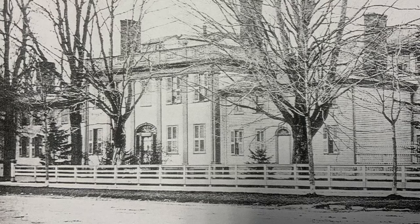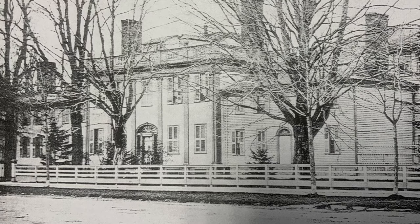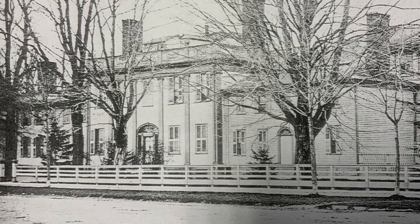The grounds matched the building's impressiveness, encompassed by Porter, Thomas, Washington, and West Main Street — a very large city block. To the rear of the house were pastures, barns, gardens, and orchards, along with large flower gardens and hedges toward the front, huge trees, and a wooden fence.